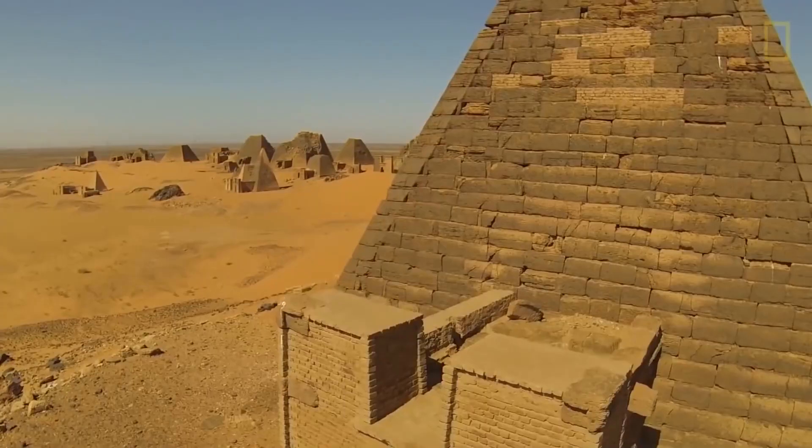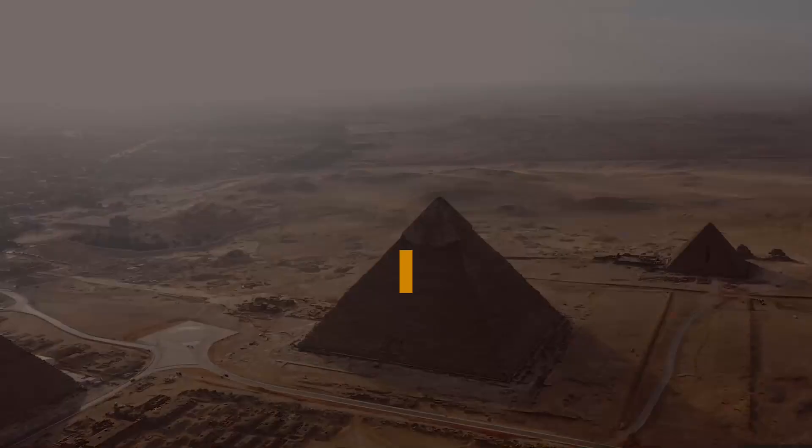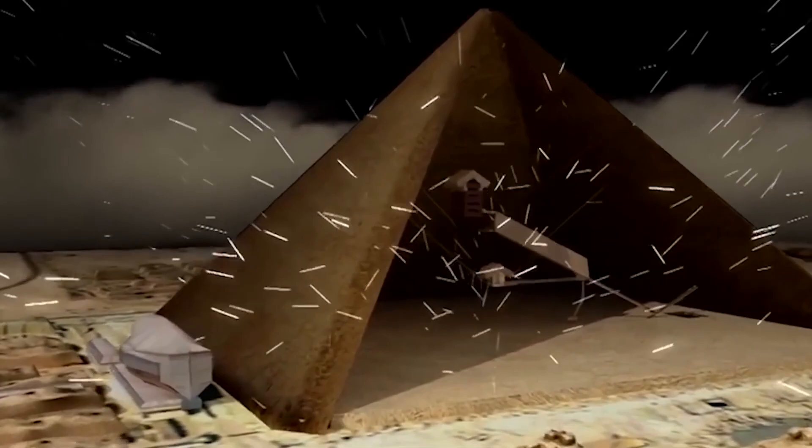We also found some images of wall carvings that look a lot like non-earthy creatures. Hello everyone and welcome back to the channel. Today we are talking about the shocking discoveries in Egypt. Make sure to watch till the end to find out more about the recently found wall carvings.